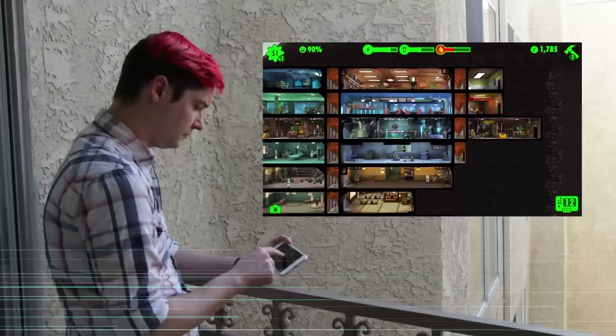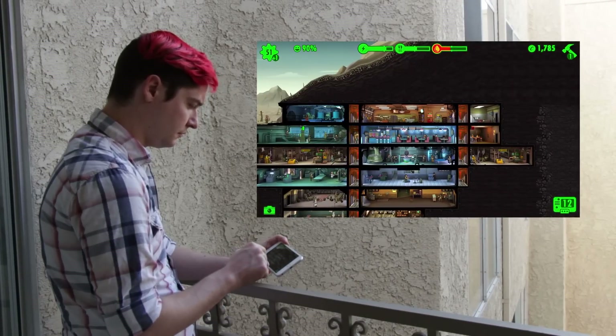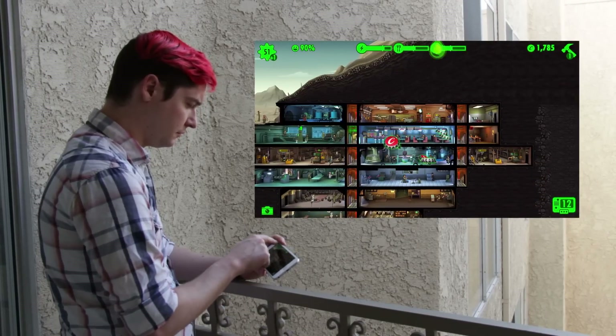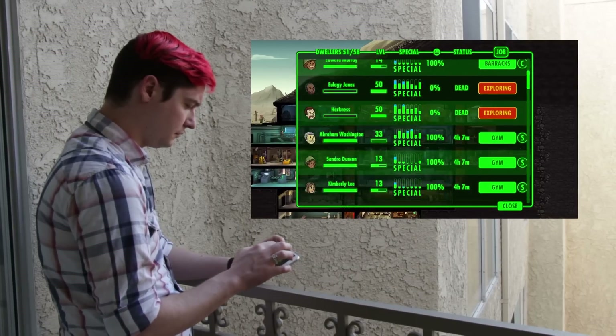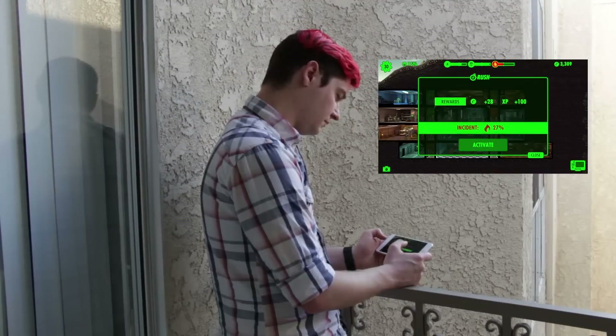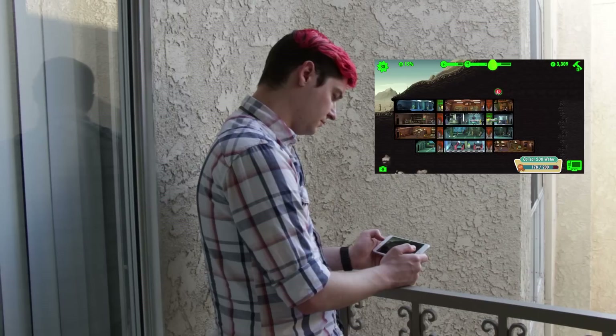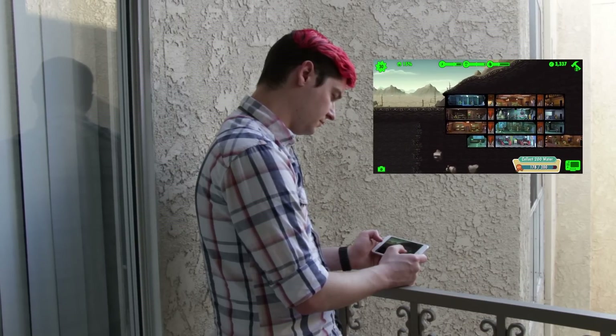Moving on to my last game, that is Fallout Shelter, made by Bethesda. This is an app that was really supposed to be a companion to their upcoming Fallout game, but holy crap, it's a lot of fun all on its own. If you're unfamiliar with the story, the apocalypse has happened. Nuclear warfare has caused all of the world to be a wasteland. Luckily, Vault-Tec made some vaults for some nice folks, the folks that you manage to hide away in.